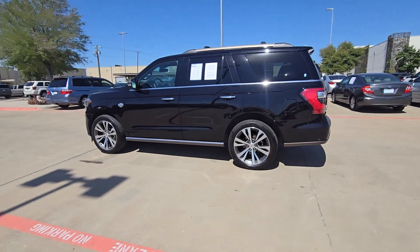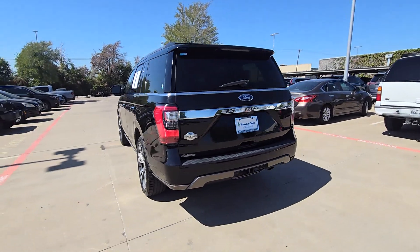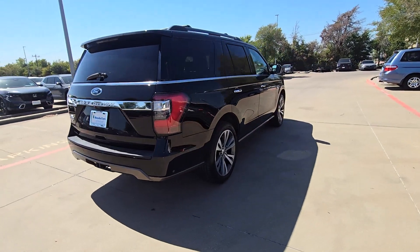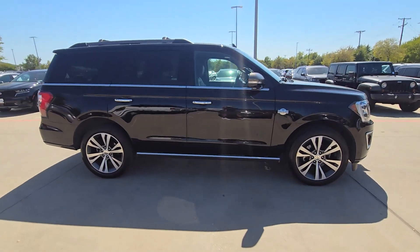Can you see yourself in the 2020 Ford Expedition? With less than 45,000 miles on the odometer, this vehicle provides excellent value. Approach every adventure from a position of strength in this bold and versatile Expedition.